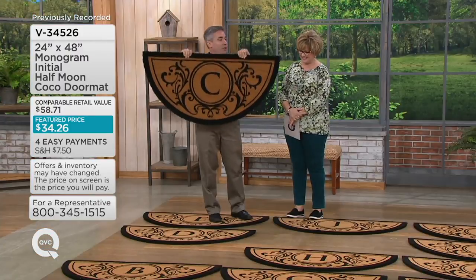They're two foot by four foot, so they're oversized. Your guests pretty much have to walk on it before going into your house. They give your home an estate-like look without the estate-like price.